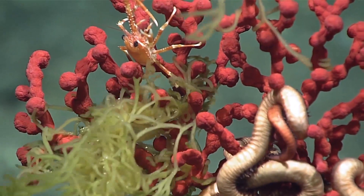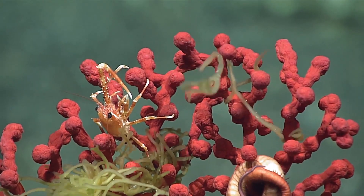This is a little oasis for all kinds of life. Lovely little crab up there.